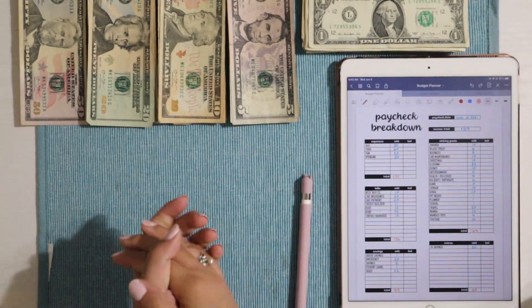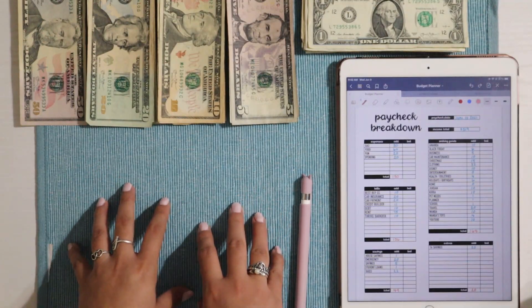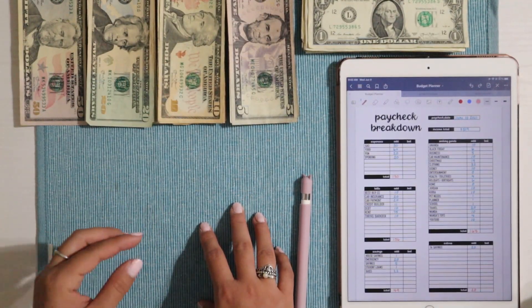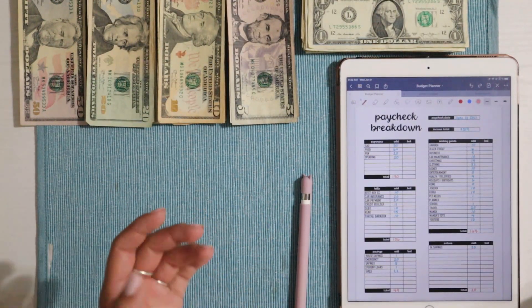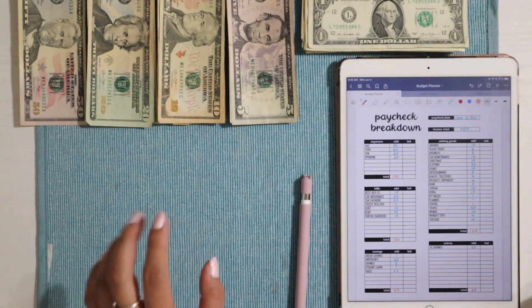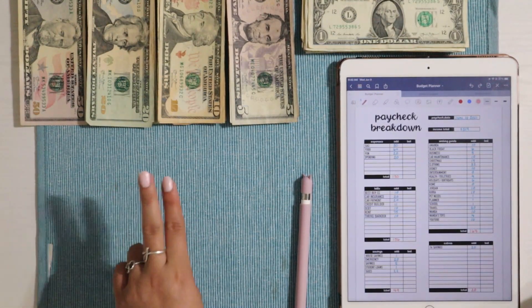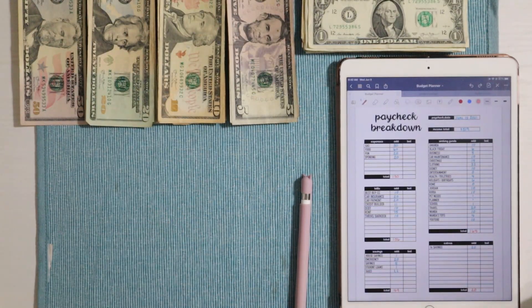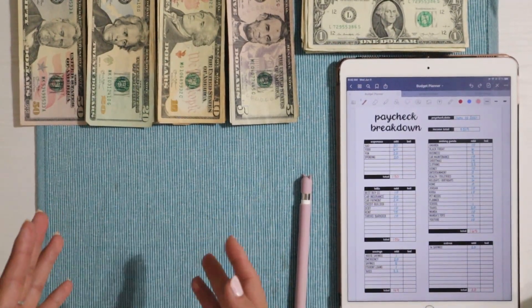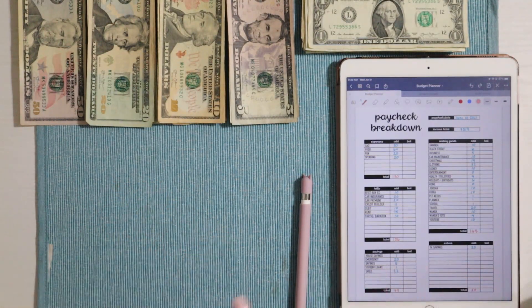Hello everyone, welcome or welcome back to my YouTube channel. For today's video we are going to be doing another cash stuffing. This week we will be stuffing $519 — it is quite a bit of money. I got 10 and a half for Memorial Day, then $20 from my last YouTube check, and $22 from Etsy for taxes. Those are separate incomes I use to fund some categories.